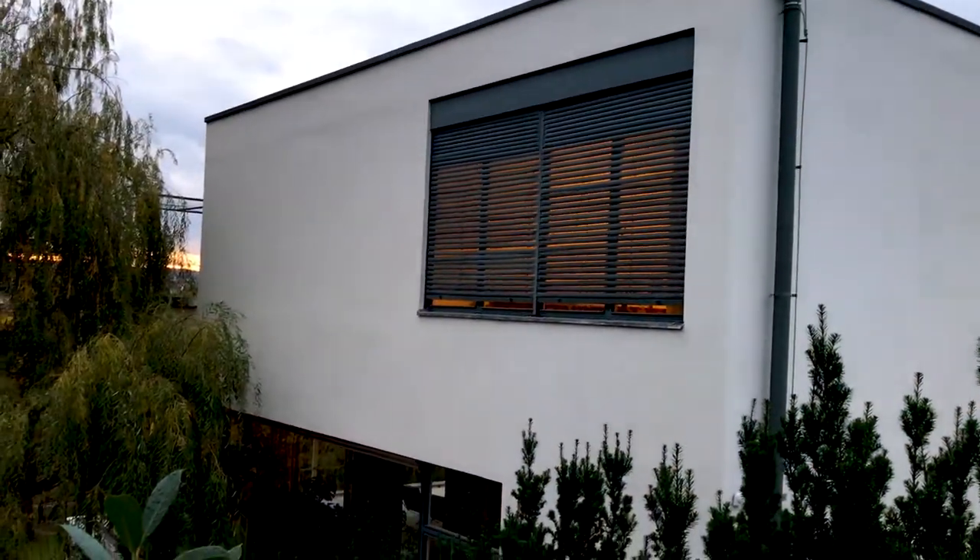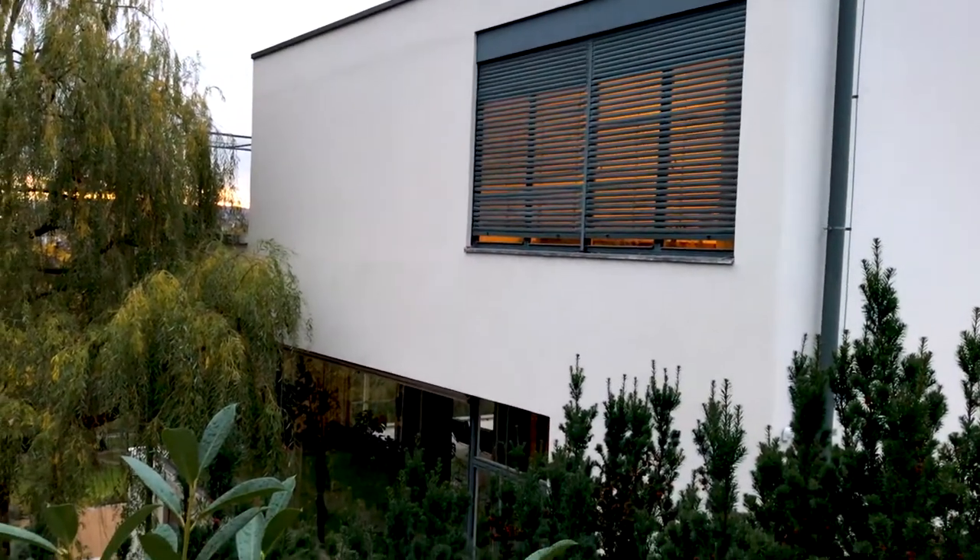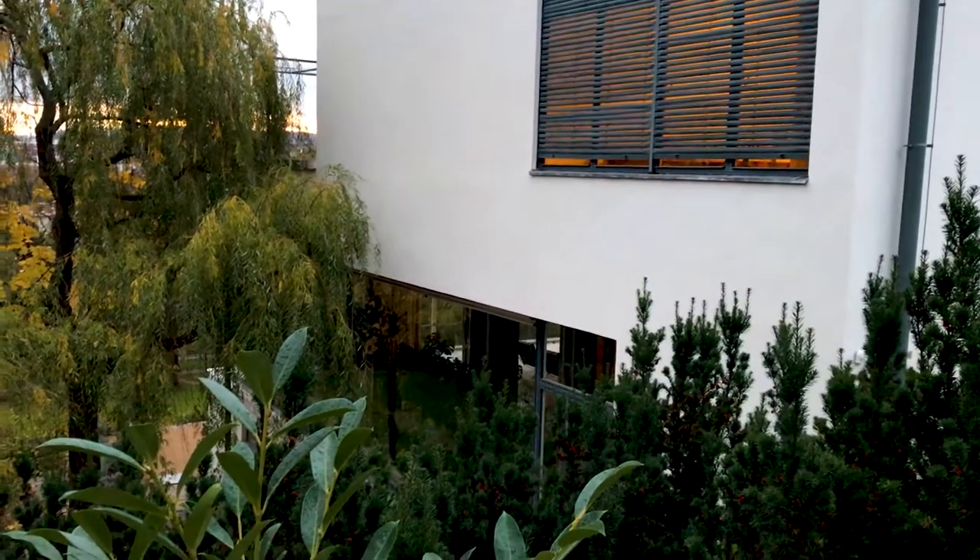Unfortunately, the family who designed and paid for the house, they only lived here for eight years, because in 1938 the Nazis occupied Czechoslovakia, and the family was forced to flee, never to return.